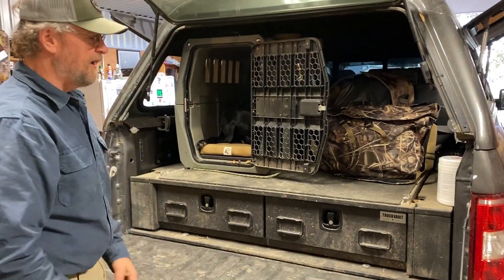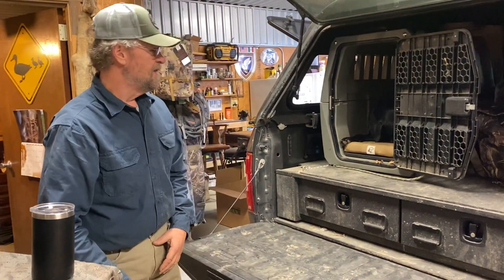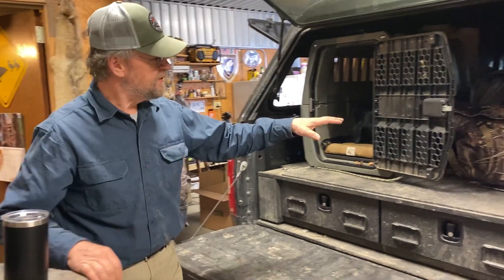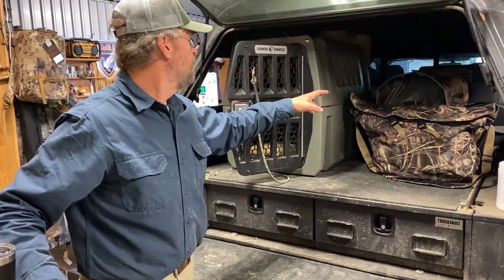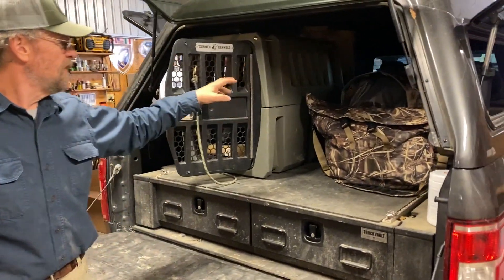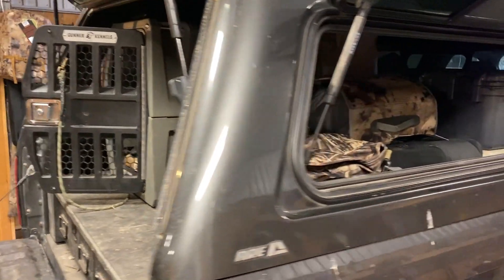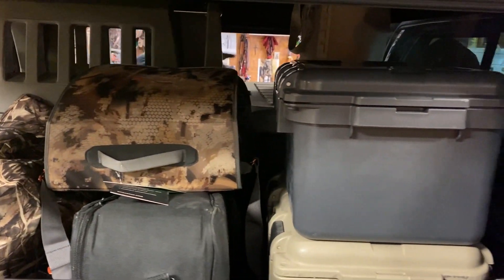You lock everything up and lock the tailgate — it's hard to get stuff out of there. In the back of the truck we've got a couple of Yeti Loadout Go Boxes, boot bags, tools, cameras, and another big box. We keep extra coats and boots and stuff in that big box. This Yeti Camino bag is what I keep my waders in — it's a great way to store your waders.